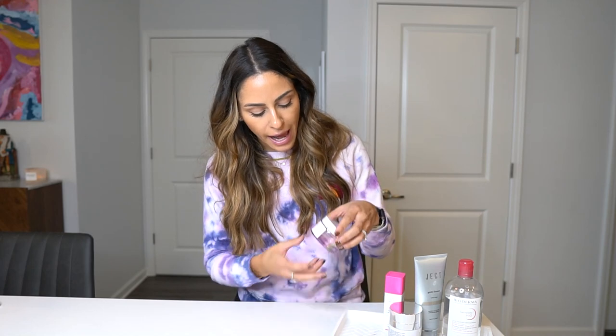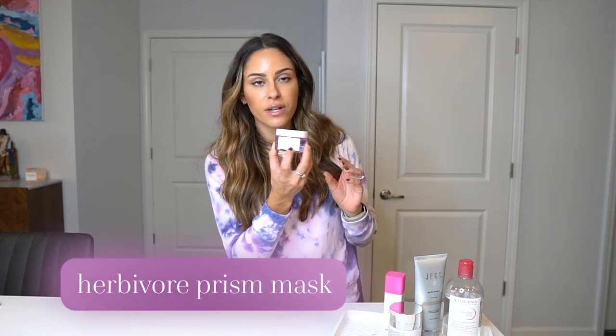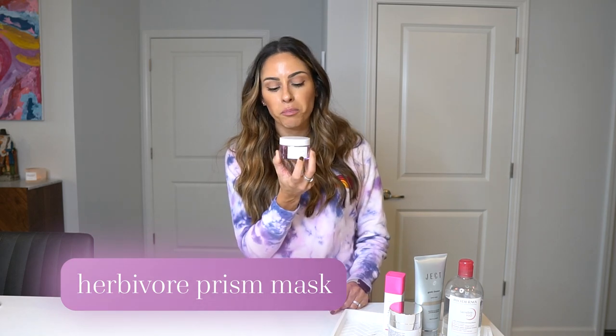Next are my masks. I like to use masks maybe once a week — I definitely use one right before I travel if I don't have time to get a peel. I refer to my masks as my medical-grade facials. I use a mask with a higher percentage of AHA or BHA in it, which improves skin clarity and texture and sloughs away dead skin cells to clean pores. One I've been using is the Herbivore Prism — the 20% AHA and 5% BHA.